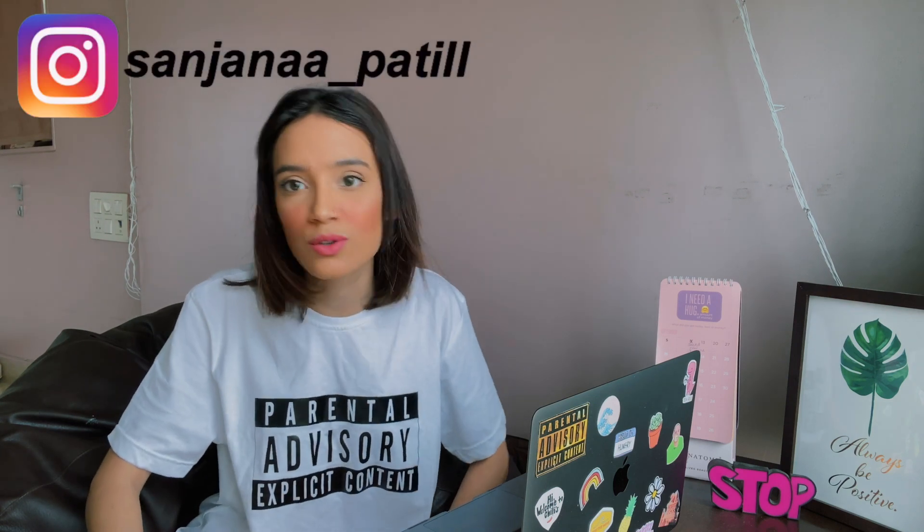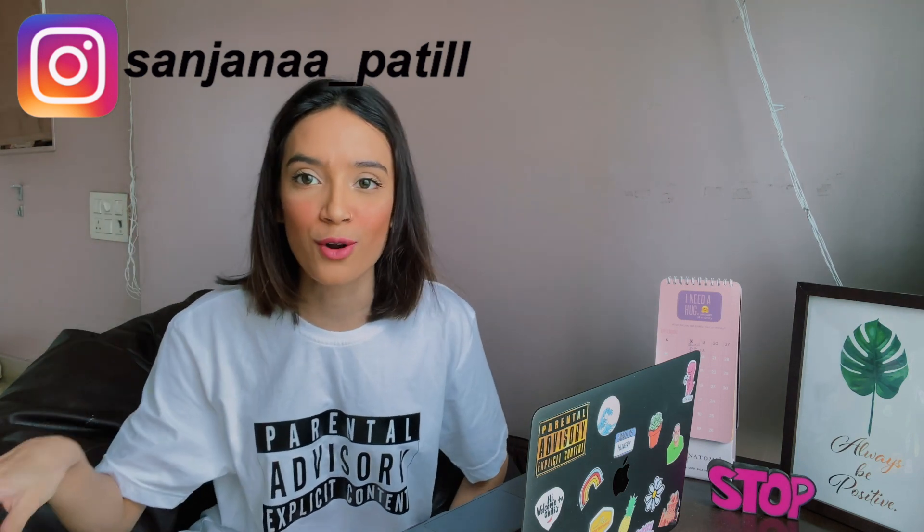If you haven't watched my PLT haul yet, I'll link it down below. Also, if you don't follow me on Instagram yet, I wear the clothes I've bought all the time, so make sure to follow me over there. Quick announcement: make sure to stay till the end of this video because there's an important announcement I'm going to be making.